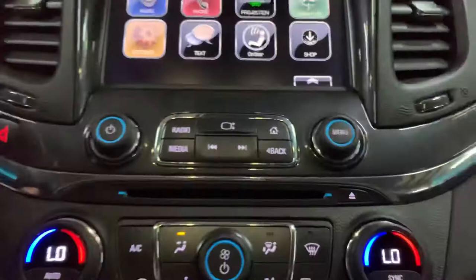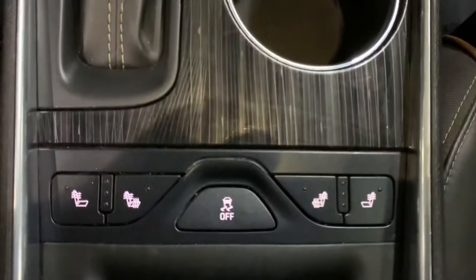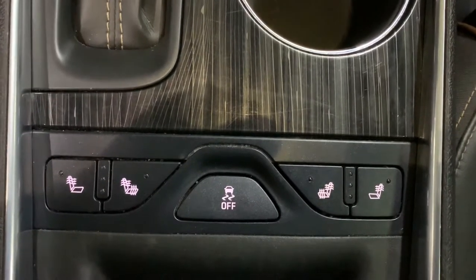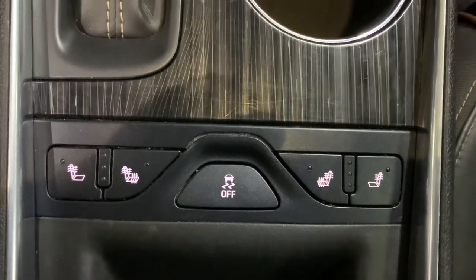You have your AC controls there. And here in the front you're going to have heated seats. So once again, leather seats and heated seats here in the front, which is pretty nice to have. You can also activate auto start if you would like.